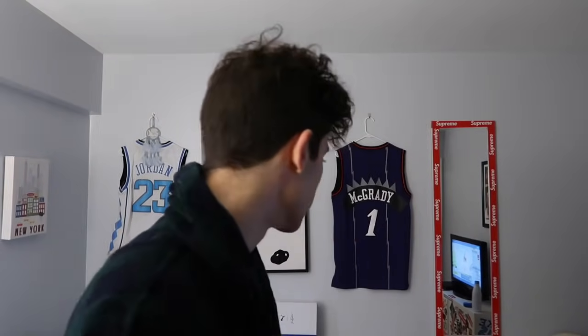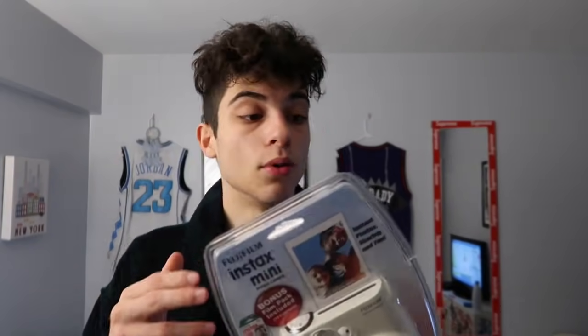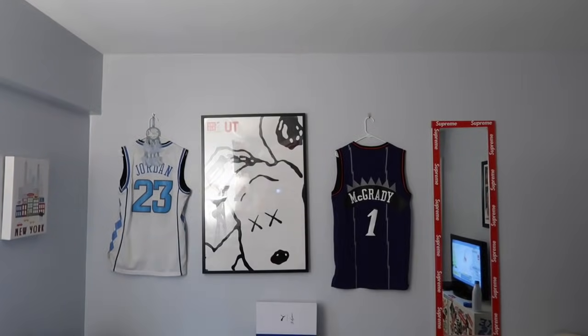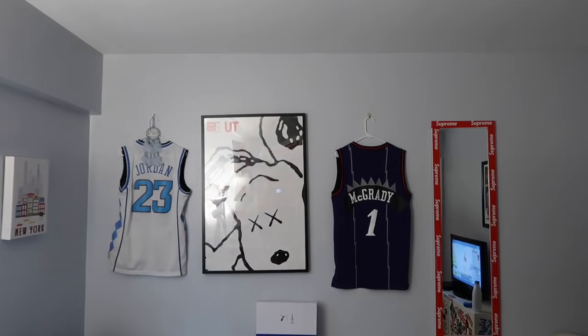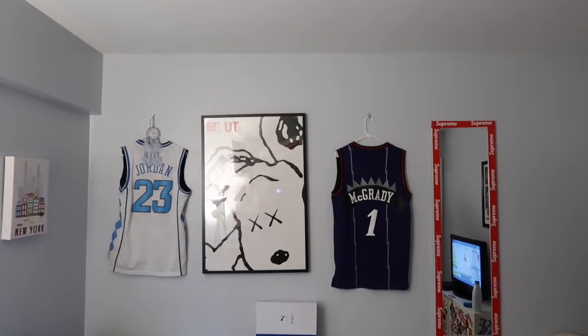I also got a few other things: a speaker, and a camera that takes photos and prints them out like a Polaroid — so you actually have the physical photo. I also got some Vans pins and a little Vans keychain that's shaped like a backpack, which is very cool.